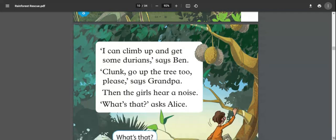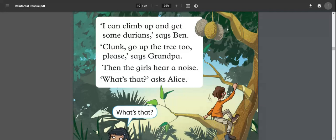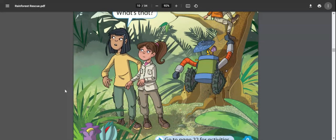'I can climb up and get some durians,' says Ben. 'Clunk, go up the tree too please,' says grandpa. Then the girls hear a noise. 'What's that?' asks Alice. Ben and Clunk are climbing the tree to get the durians, while the girls are looking toward where the noise is coming from.